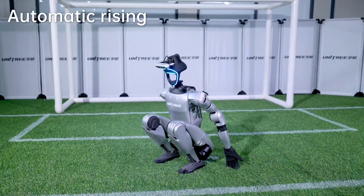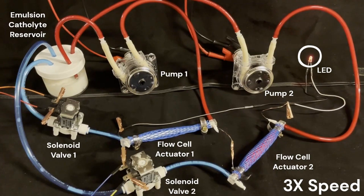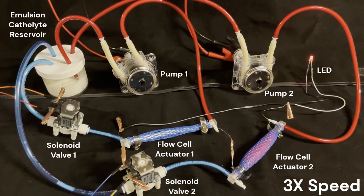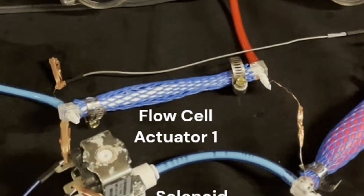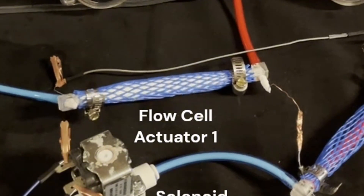This innovation builds on earlier work, where the same research group created a synthetic vascular system for a soft robot shaped like a fish. In that project, the liquid was used to store energy and also to drive movement, functioning as both fuel and muscle.